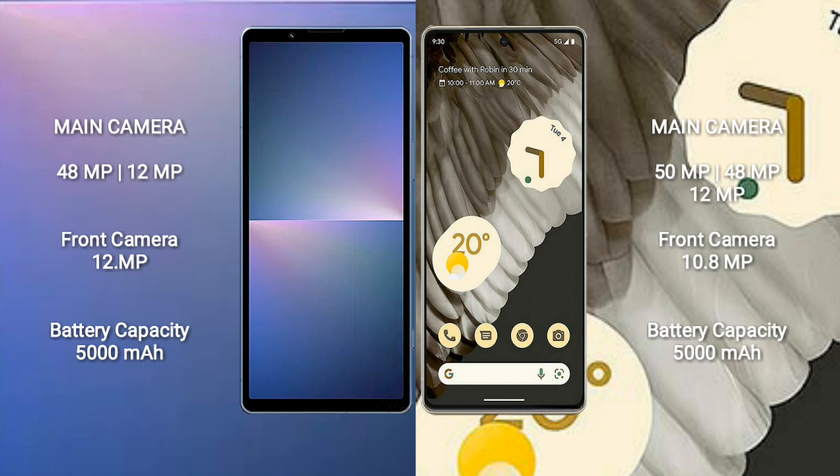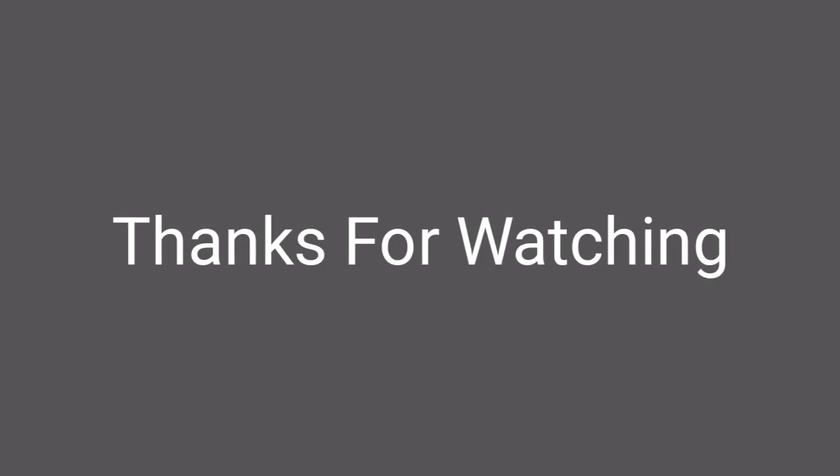The Sony Xperia 5 Mark 5 has a 5000mAh battery with 25W fast charging support. The Google Pixel 7 Pro also has a 5000mAh battery with 23W fast charging support.